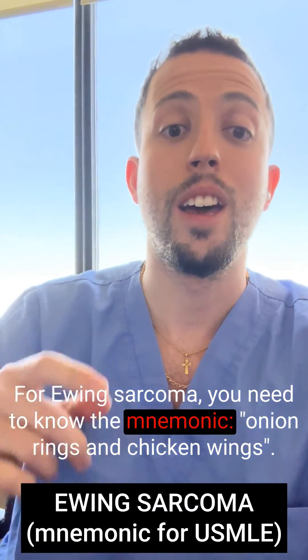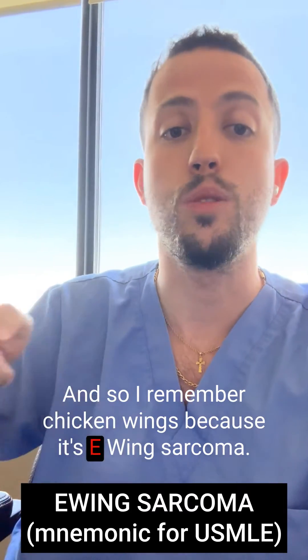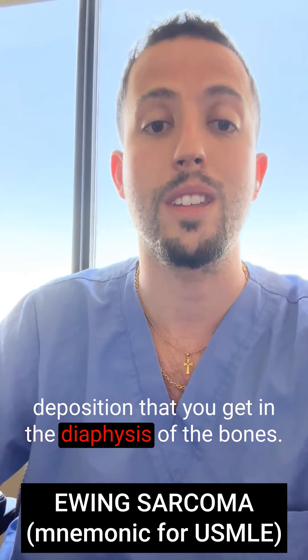For Ewing sarcoma, you need to know the mnemonic: onion rings and chicken wings. I remember chicken wings because it's Ewing sarcoma. The onion rings indicates the onion skinning deposition that you get in the diaphysis of the bones.